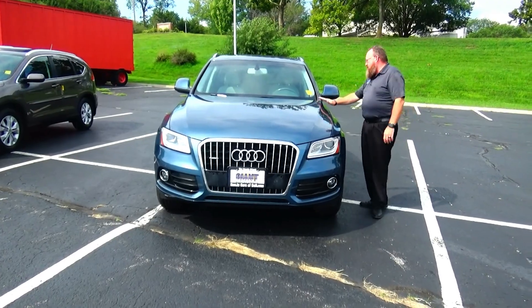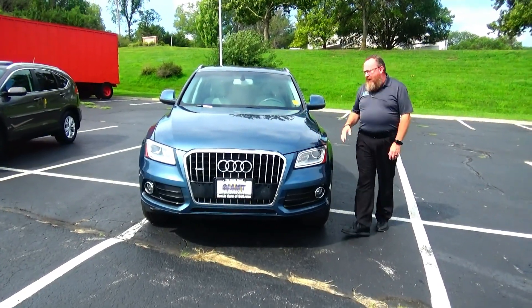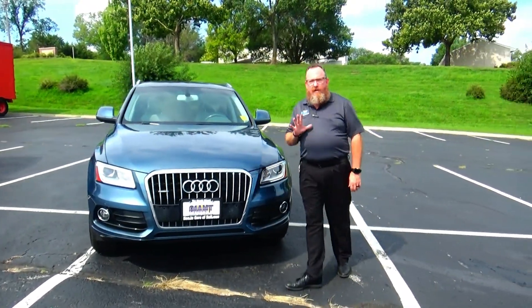Brian Kelly here for the Honda Giant, here to show you this 2015 Audi Q5 — just came in on train. It's got 90,000 miles.